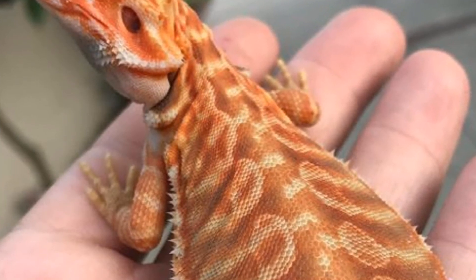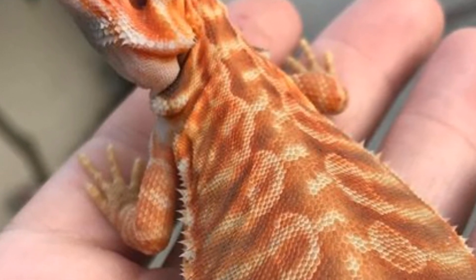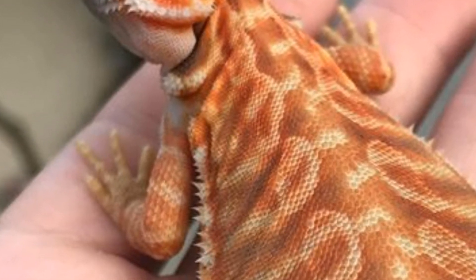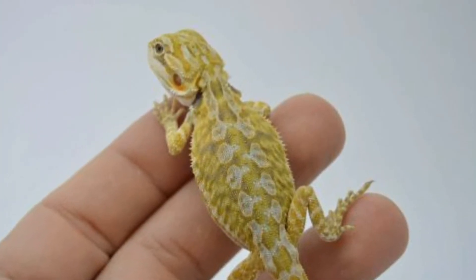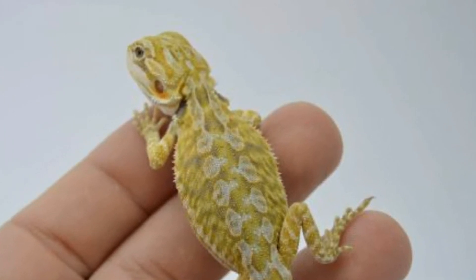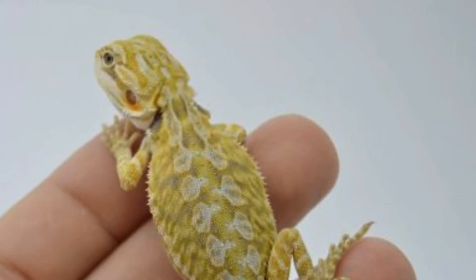Número 18: Dragón barbudo leatherback. Los dragones de esta fase tienen una reducción en el tamaño de las escamas y las barbas, reducción en los tubérculos. Tienen una apariencia más suave en comparación con los dragones de escala normal. Existen diferentes tipos de leatherback: recesivas, italianas y americanas. Actúa el gen de escamas, un gen con dominancia incompleta.